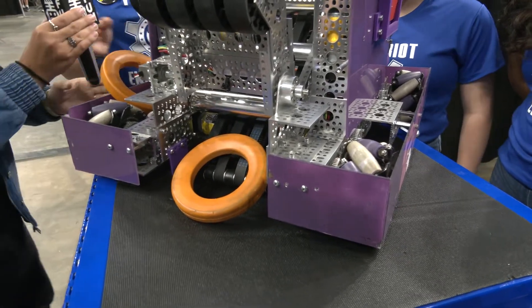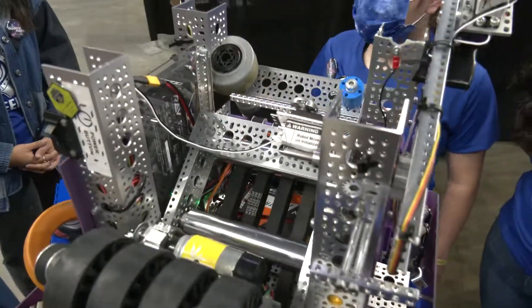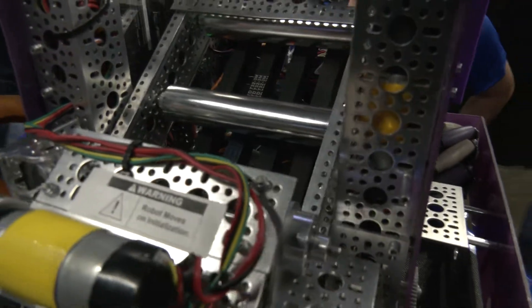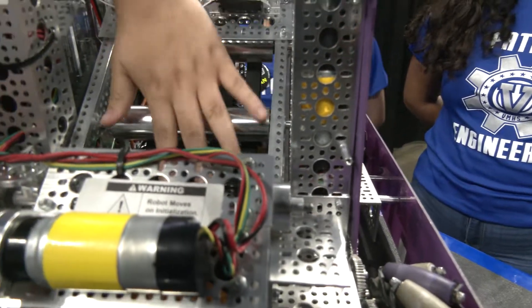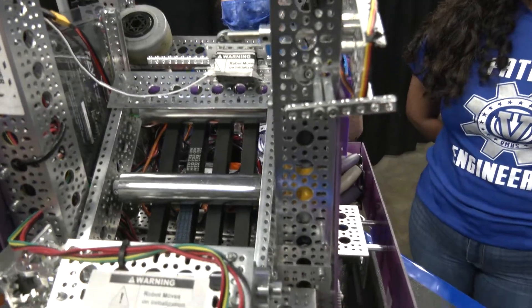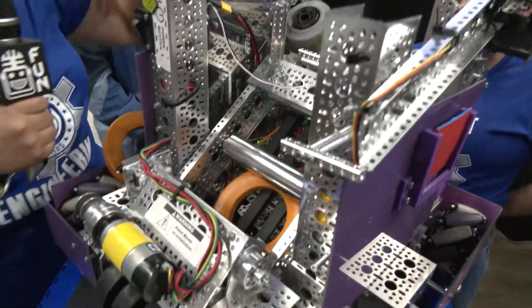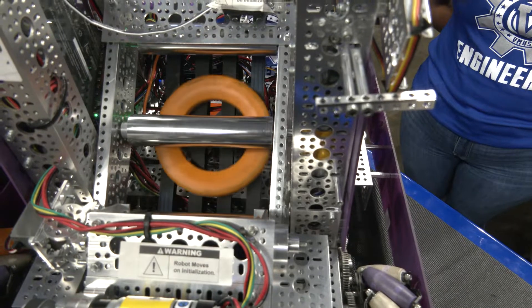Let's go over to Daniela who's going to be talking about the feeder into the robot. There are lots of belts going on here — I'm really curious about what you did to make sure those belts aren't slipping. For our second mechanism, this is our feeder. In order to bring the rings in, we use a conveyor belt system that runs the rings from the bottom instead of from the top. We had originally brought the rings from the top with something motorized, but it wasn't very consistent and it would get stuck a lot. When we switched to the conveyor belt, it worked a lot better — it was much smoother and allowed rings to glide very easily.